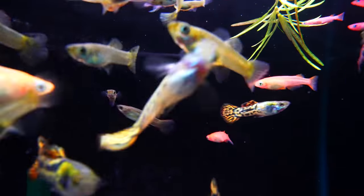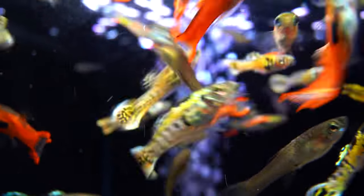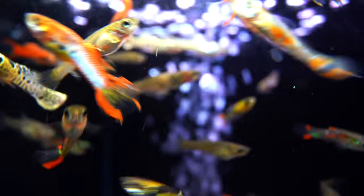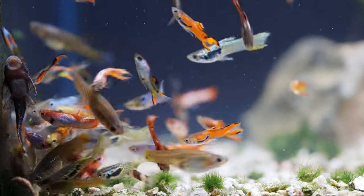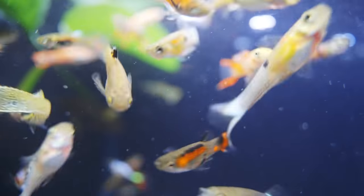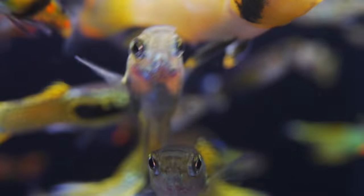Next up, endler livebearers. A lot of people recommend guppies, but I don't necessarily — guppies have long, flowy tails and swim pretty slow. Endlers have a lot of color, smaller tails, and are more nimble so they can get out of the way. Now, the betta is going to eat baby endlers, which is actually a plus — it keeps the population in check, since endlers breed rapidly. The betta chases them down, gets a snack, and tends to be more laid back afterward. It's not for everyone, but it's a natural balance.